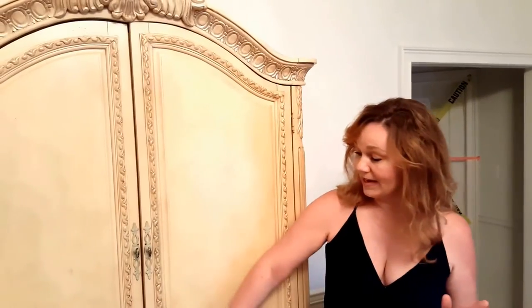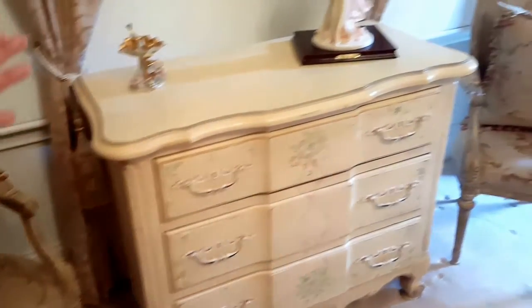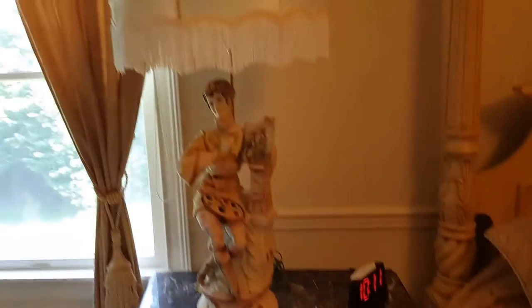This end of the bedroom has the Thomasville armoire with two accent chairs, one on either side. Moving around we have two additional accent chairs and the Thomasville dresser, a very cute little accent table, and the Thomasville nightstands completing the set. At the end of the king-size four-poster bed is a very plush Queen Anne bench — a great place to get yourself together at the end of the day.